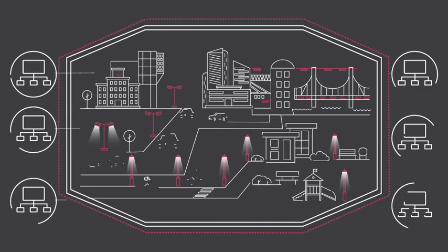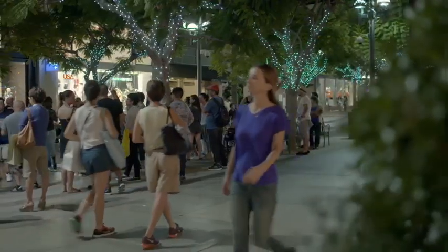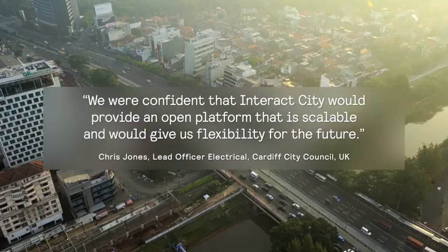And integrate lighting with other municipal systems and services. Interact City makes your city smarter and more livable, enhances the efficiency of your street lighting system, and improves city safety and responsiveness. But don't take our word for it.